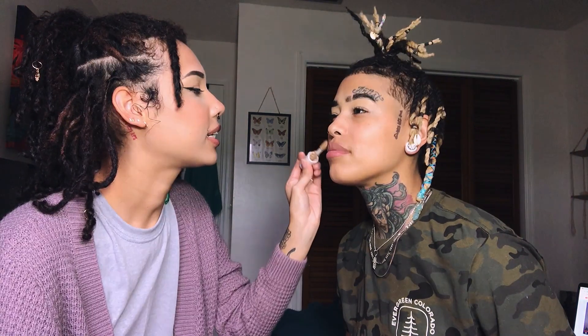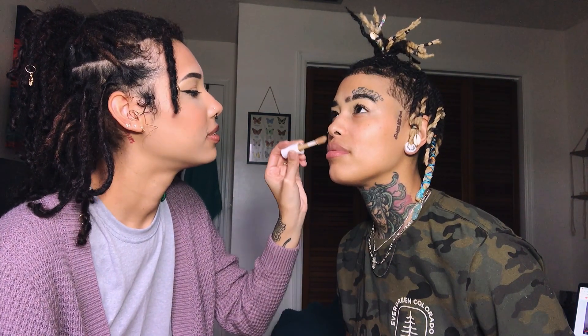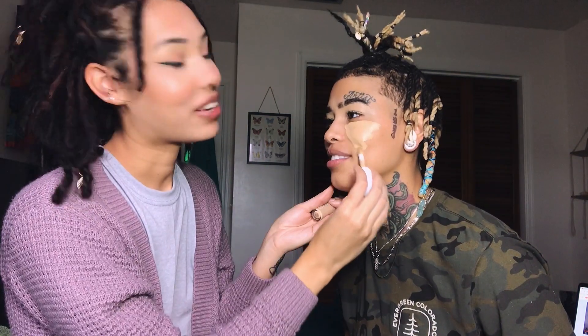With the concealer I just put it under my eyes and then I just blend it out, and that's all I do to my face. Kind of do like a little triangle thing. You don't need foundation a single day in your life — you don't have under-eye circles or anything.